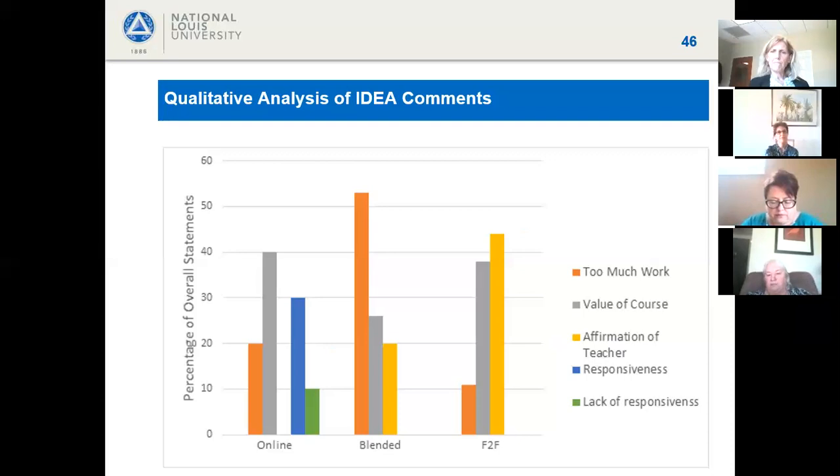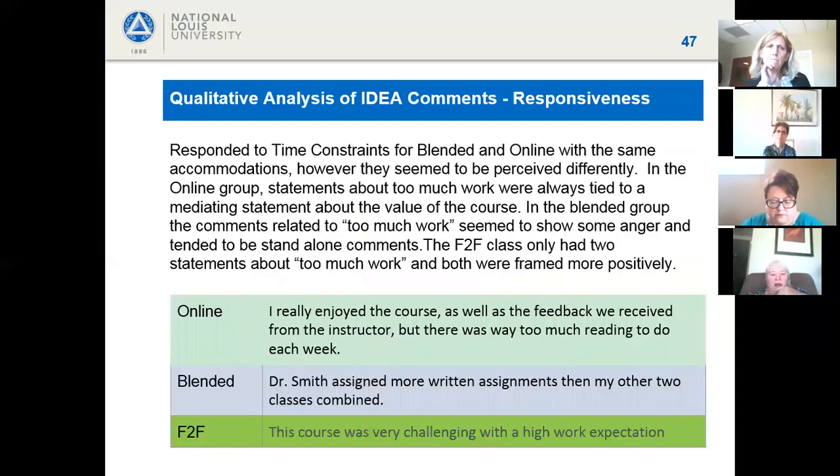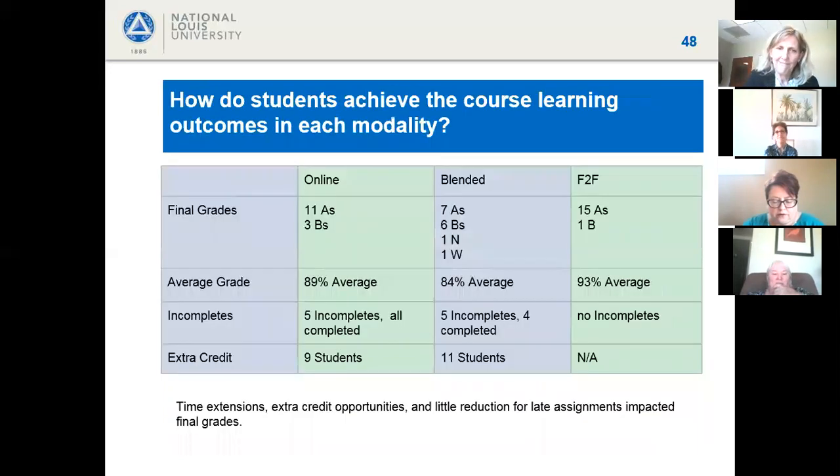Illustrating the contrast in how students described workload: the online group said things like 'I really enjoyed the course and the feedback, but there was too much reading.' The blended group's comments felt more accusatory — 'Dr. Smith assigned more written assignments than my other two classes combined.' The face-to-face group framed it more positively: 'The course was very challenging with a high work expectation.'